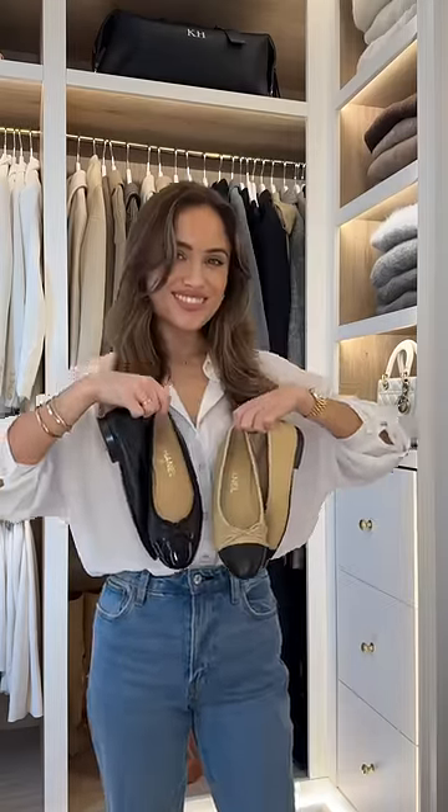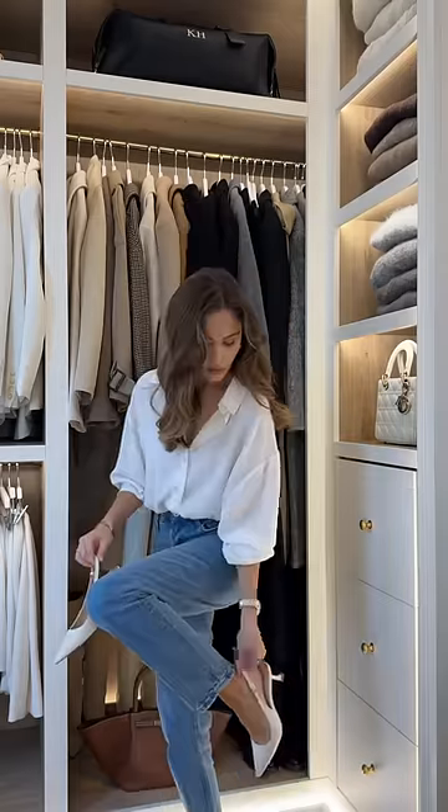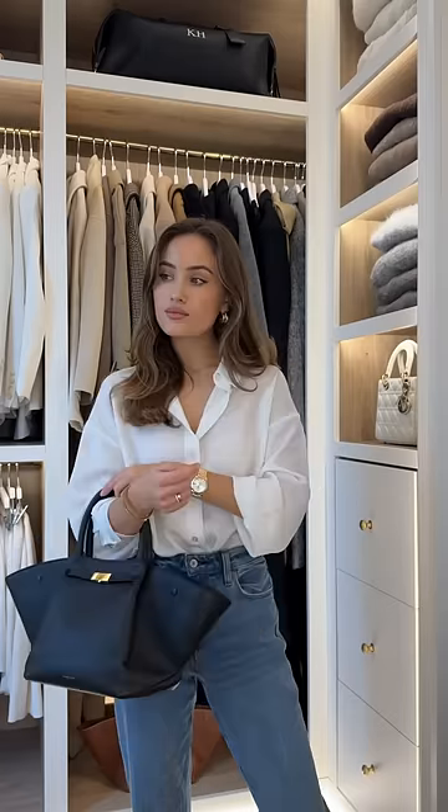Moving on to accessories, because outfits aren't complete without them. I love my gold jewellery. I wear my ballet flats far too much, kitten heels, or if I'm being more practical, some trainers. I tend to always match my belt, bag, and sunglasses tonally, so they're usually either in black or brown.